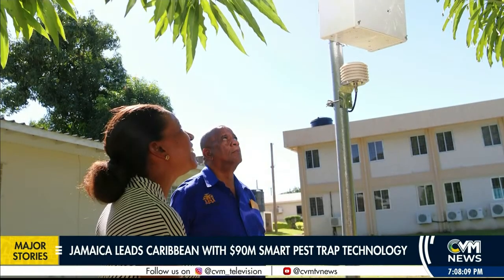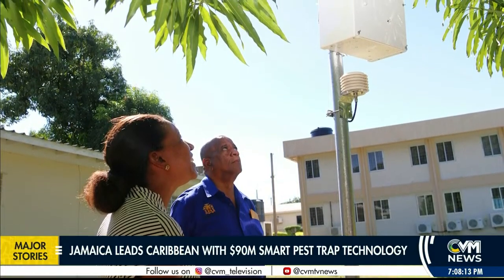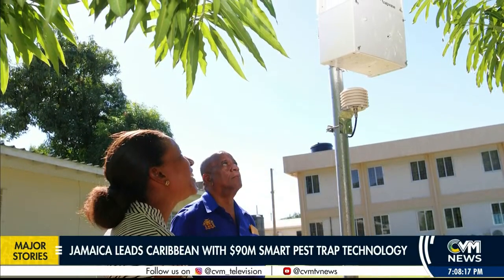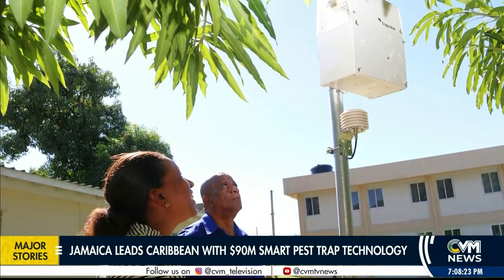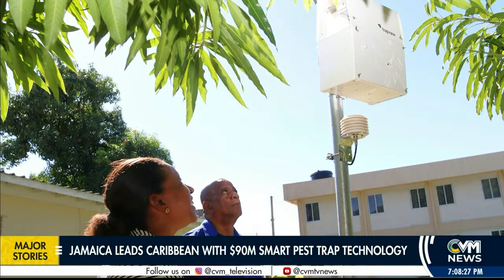Entomologist Karen Barrett-Christie from PQPI highlighted the practical advantages of the new system, particularly in terms of efficiency and reduced labor. Previously, the ministry used traditional paper traps, which required servicing every two weeks and changing lures every eight to ten weeks. The smart traps, however, only need servicing when the lure has been depleted, which typically takes eight to ten weeks.